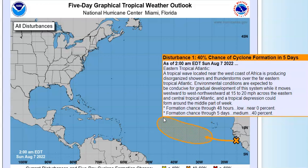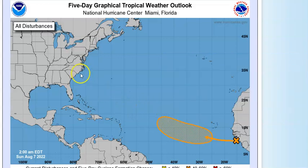The Eastern Tropical Atlantic has just a tropical wave right now, near the west coast of Africa, with disorganized showers and thunderstorms over the far eastern tropical Atlantic. Environmental conditions are expected to be conducive for some gradual development of this system as it moves westward to west-northwestward at around 15 to 20 miles per hour across the eastern and central tropical Atlantic. A tropical depression could form around the middle of the week — in two days it's zero, five days it's a 40% chance. I think it will try to develop and develop some, but then I think something may change.